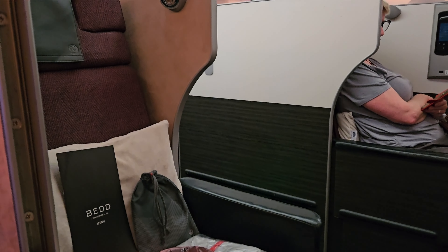Following takeoff, the partition can be raised, which provides supreme privacy by the window. The switch for the partition is located within the seat control panel. Looking at the surfaces around the seats, there is a narrow area on the left hand side that becomes bigger around the corner. Right in front under the screen is a bigger area.